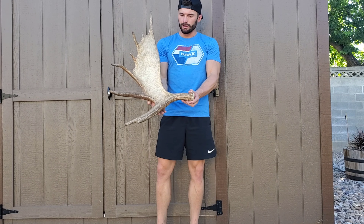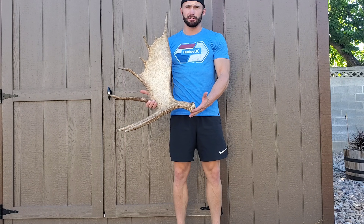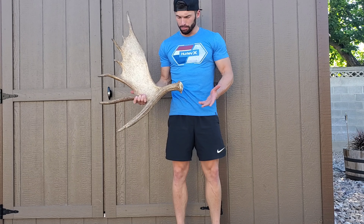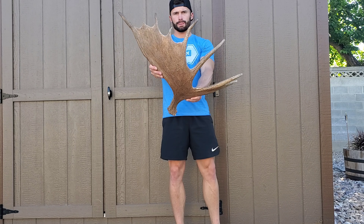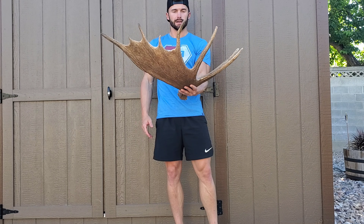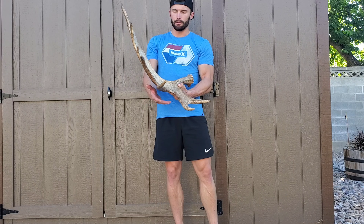Hold it up real quick for a size reference — pretty dang big single, especially for up here. These are Shiras moose that we have in Utah, and they don't get too big, but this is a pretty big shed. I found it during the archery hunt back in, I think, December 2016, early December. And then I went back up the next day and that's when the other guy found the left side.